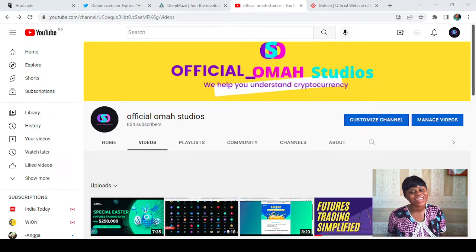Hello everybody and welcome back to my channel at Official Omas Studios, where we help you understand cryptocurrency. Today I'm going to be showing you how you can get your coins, projects, and tokens listed on the gate.io platform as fast as possible. Before we get into that, please give me a thumbs up, subscribe to my channel, and hit the notification icon to get updates whenever we post.